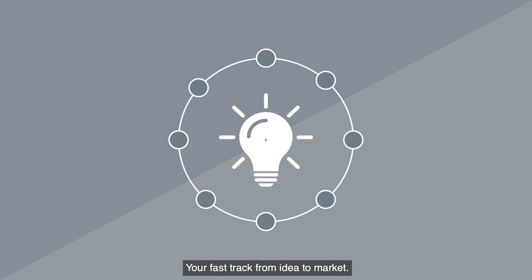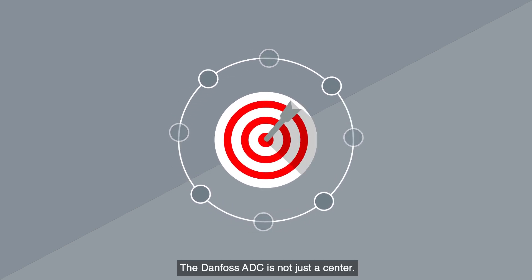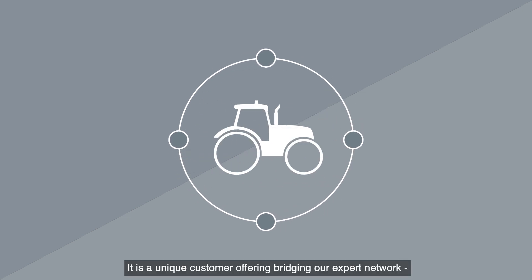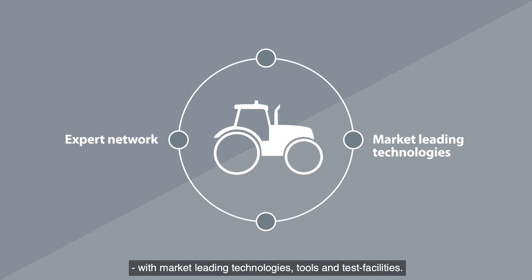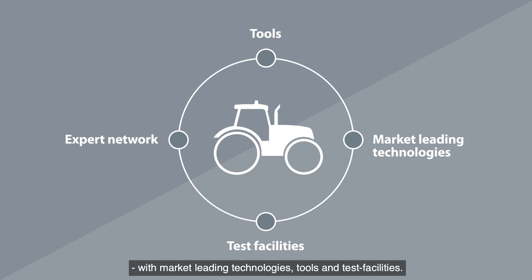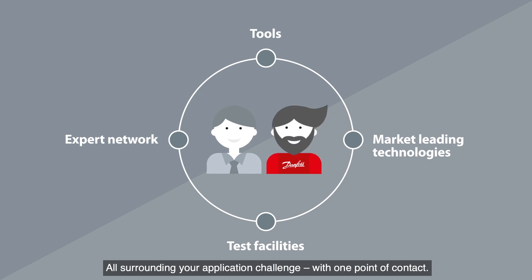You're fast-tracked from idea to market, simple as that. The Danfoss ADC is not just a center — it is a unique customer offering bridging our expert network with market-leading technologies, tools and test facilities, all surrounding your application challenge with one point of contact.